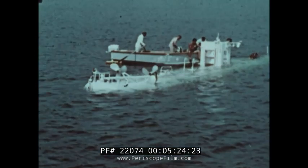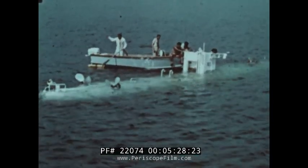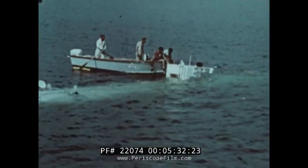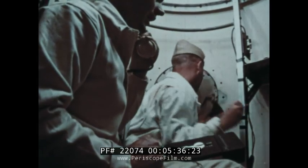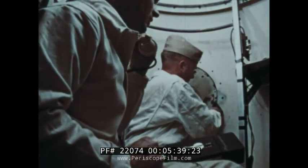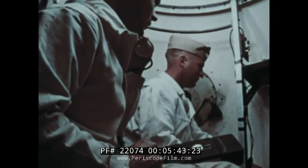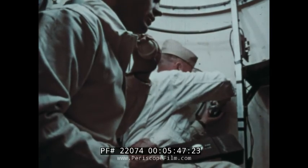Now let's descend in a bathyscaphe to see what's under the ocean. The water tanks are filled and the ship sinks. As it sinks, the scientists inside the gondola use a special telephone to keep in touch with ships on the surface. Through the bathyscaphe window, their searchlight helps them take pictures of what they see on the ocean bottom.